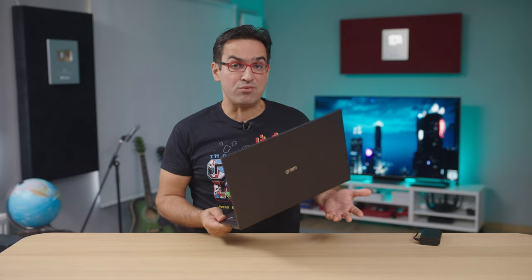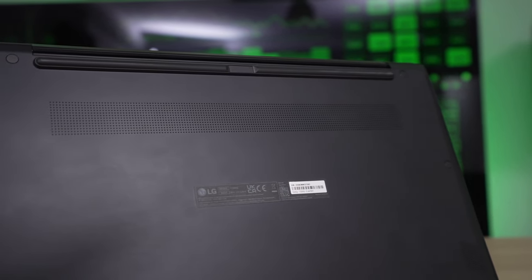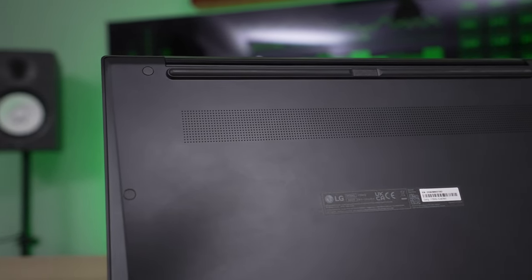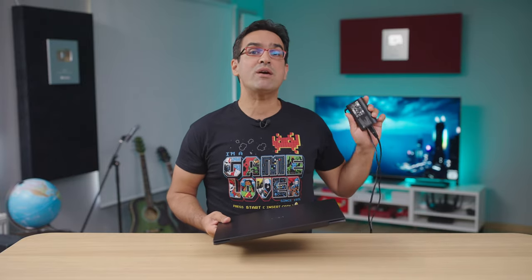Just like its smaller sibling from the previous year, the Gram 17 tends to dent in the central keyboard area if you press a little harder somewhere between the space key and the touchpad. That's not a big deal since this is normal for this softer alloy. What I want to point out is that this tendency to bend under pressure is not a build quality issue. The Gram 17 comes with MIL-STD-810G certification, meaning it passed military-grade tests for extreme temperatures, as well as shock and drop tests. Portable? Check. Thin? Check — just 17.7 millimeters thick. It easily fits in my backpack designed for 15-inch laptops, so it's ultra-portable and compact for its size.